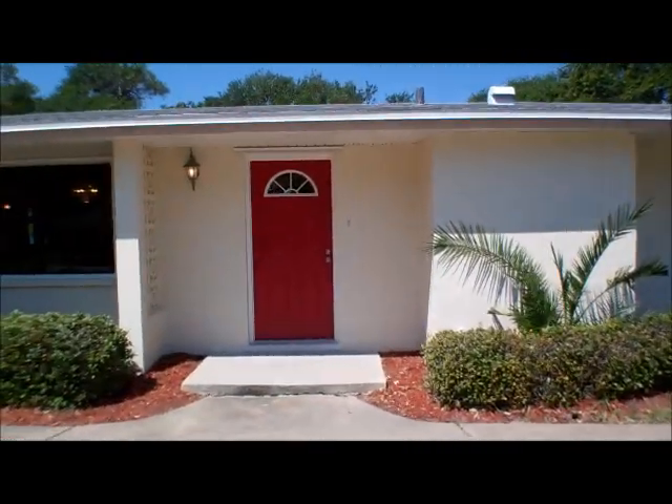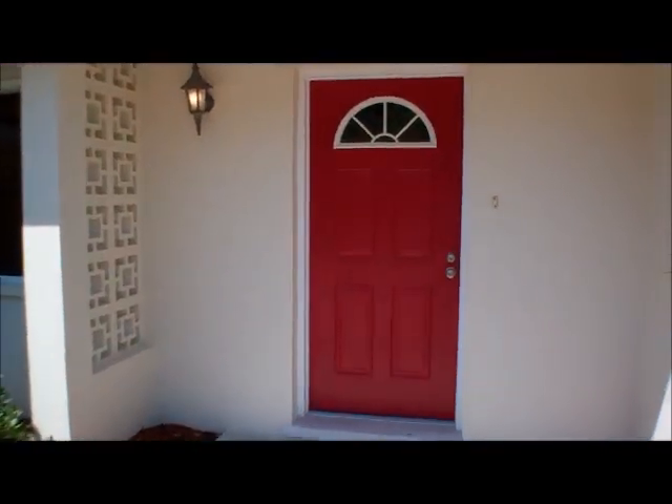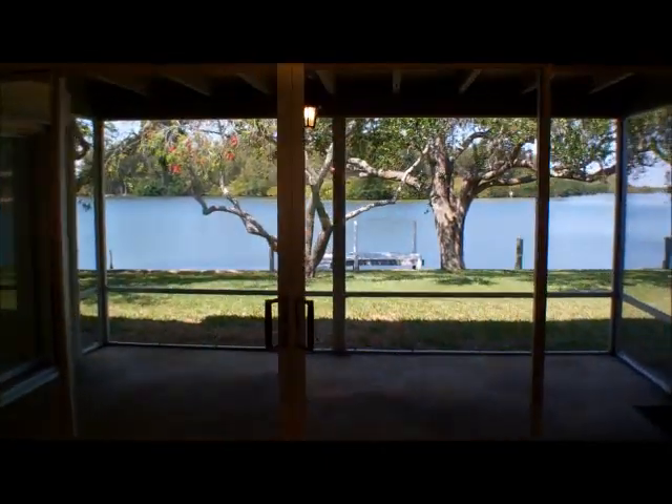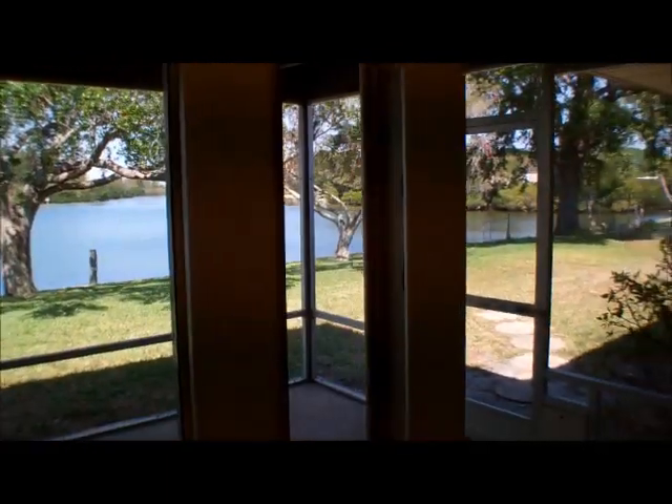We're actually going to walk inside and do something I don't typically do. Usually I like to show you the house first, but this view is so amazing, I think it demands our attention first. As we just walked through the front door, I do want to point out a couple things quickly. We have a terrazzo floor throughout the home that was just diamond-ground polished — it's in fantastic shape. The entire house was painted, including the ceiling, so you have nice fresh paint. Many other things were recently done, but the point is it's move-in ready and very clean and ready to go.